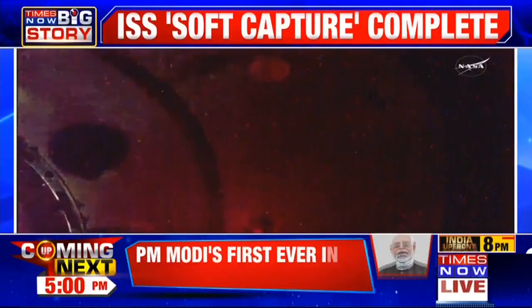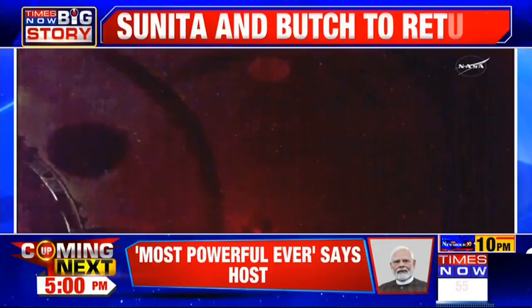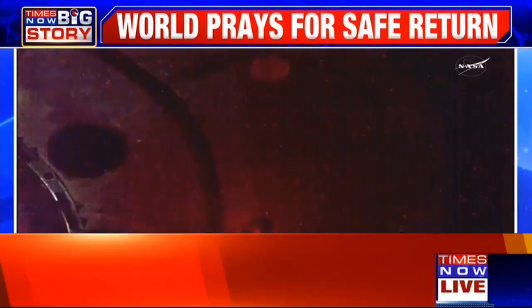Dragon contact and soft capture complete. Dragon has successfully docked to the International Space Station. We have contact and soft capture confirmed.